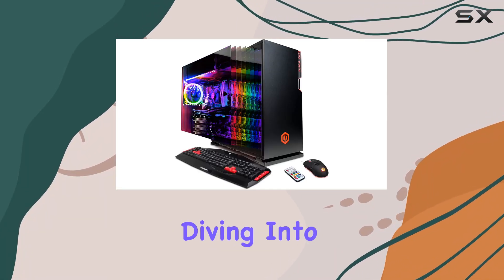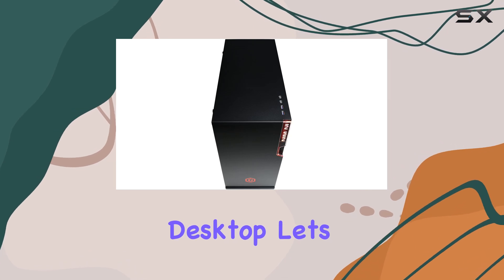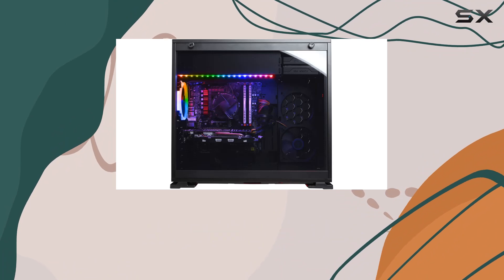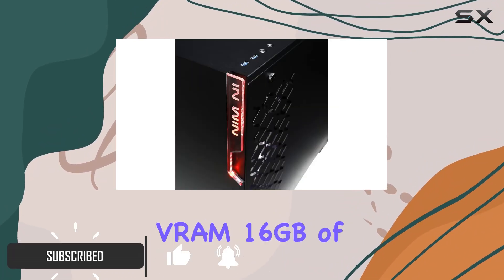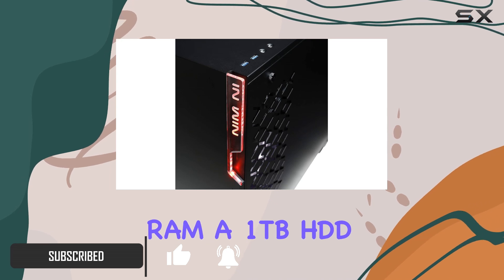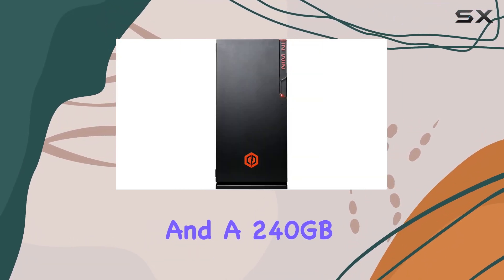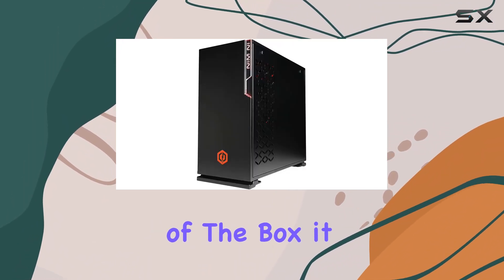Hey everyone, today we're diving into the CyberPowerPC Gamer Extreme, the pre-built gaming desktop. Let's start with the specs: it packs an Intel i7-8700 processor, an NVIDIA GeForce GTX 1060 with 6 gigabytes of VRAM, 16 gigabytes of RAM, a 1 terabyte HDD, and a 240 gigabyte SSD for that extra boost in loading times.